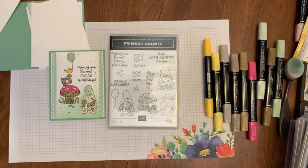Today I made this Friendly Gnomes card. I've been dying to use this Friendly Gnomes stamp set and I hadn't used it yet, so it's going to be our first one.